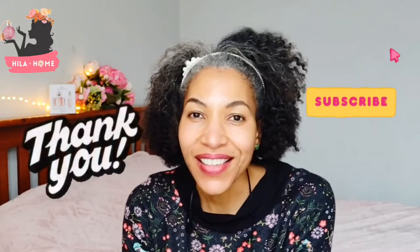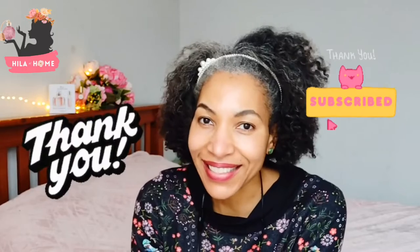Hello, fellow fragrance lovers. It's Hila here, Hila Loves Fragrances, and today's video is an unboxing and a review of Mont Galan Eau de Parfum. Thank you so much for coming here. If you're new to this channel, welcome — hit the subscribe button.